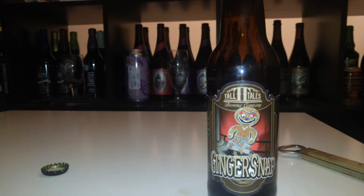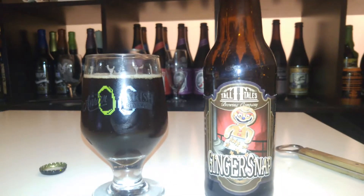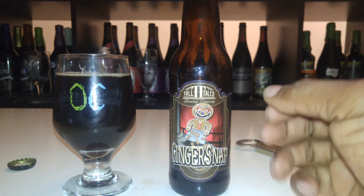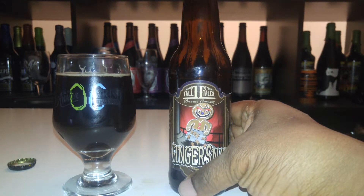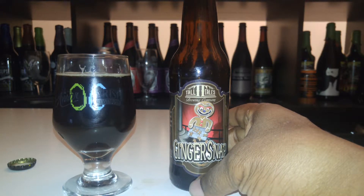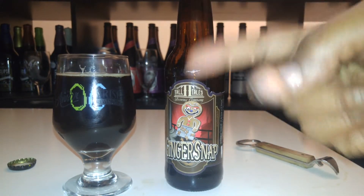Yeah, it's like straight fresh ginger. I'd like to know what company or if that was a local ginger they're using, because it smells really good. You get a little roast, some spice, some malt — not real strong on the malts, but definitely ginger and spice are nose-forward. It hits the front of your nose and stays there. It's called a Ginger Snap, so that's what you should expect. Let's taste it and see what Tall Tales is trying to get across.